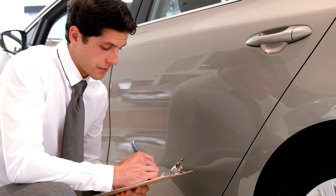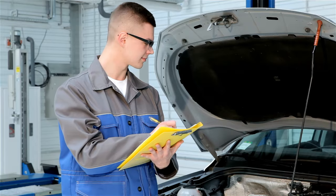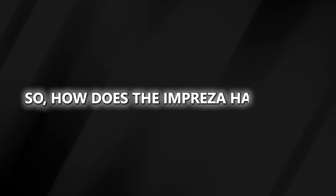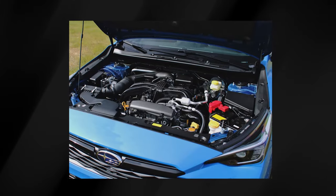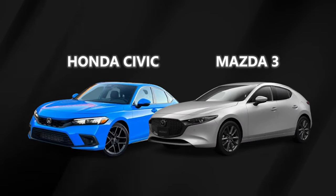Our vehicle testing team evaluates new cars weekly, blending track tests with real-world driving on city streets, highways, and winding roads. They use over 30 scores to rate every part of the car experience. We got our hands on the new Impreza RS trim, which boasts a beefier engine. But our test car's 0-60 mph time was a lackluster 8.4 seconds, which lags behind the Honda Civic and Mazda 3 hatchbacks.